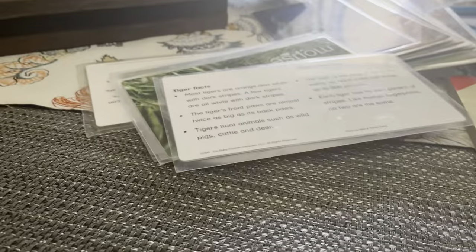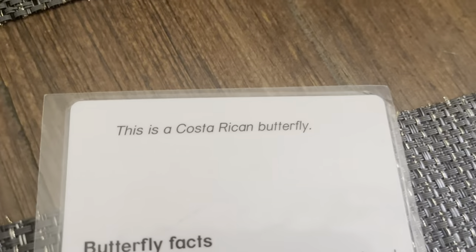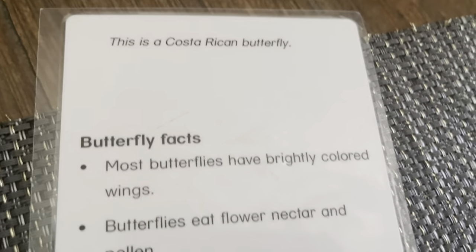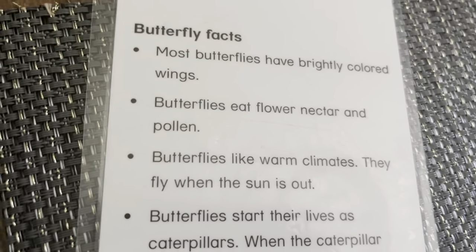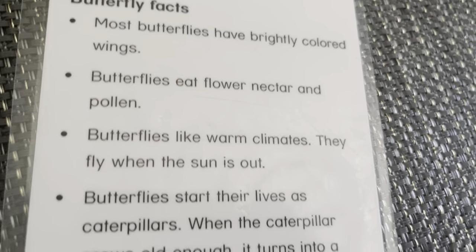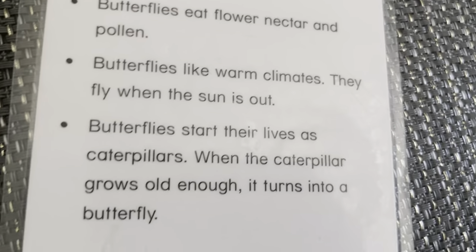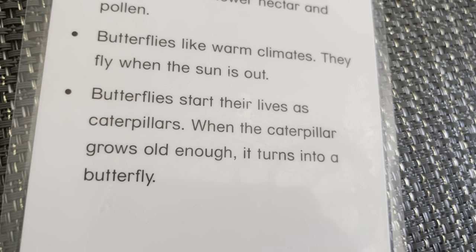I've got some Baby Einstein cards, and I'm going to show you all of them. Butterfly. This is the Costa Rican butterfly. Most butterflies have brightly colored wings. Butterflies eat nectar, flower, and pollen. Butterflies like warm climates. They fly when the sun is out. Butterflies start their lives as a caterpillar. When the caterpillar grows old enough, it turns into a butterfly.